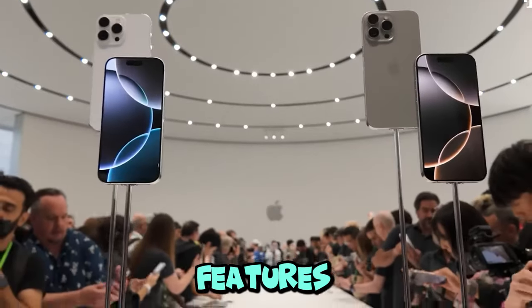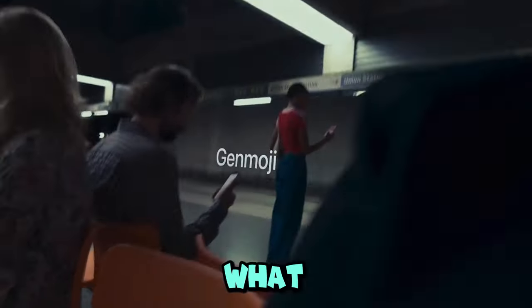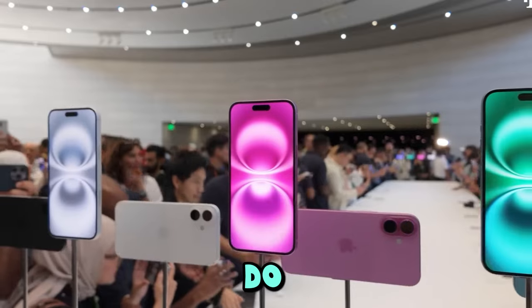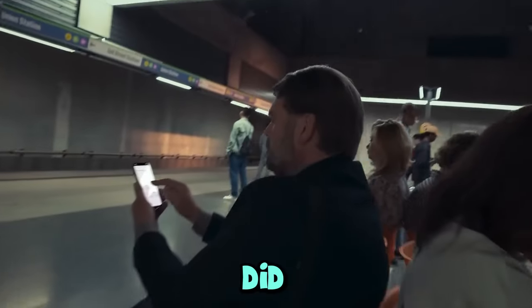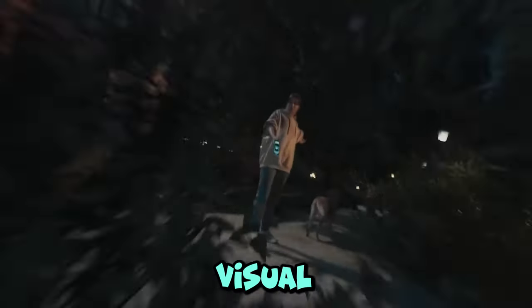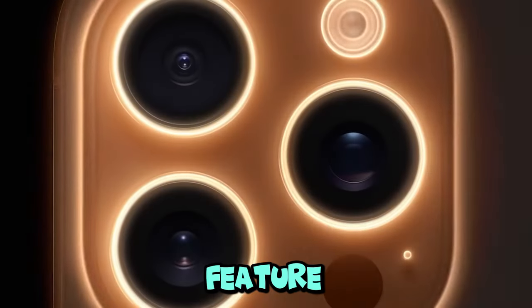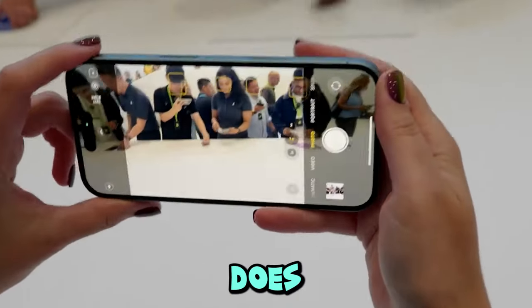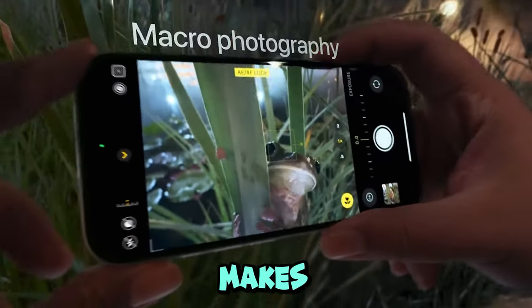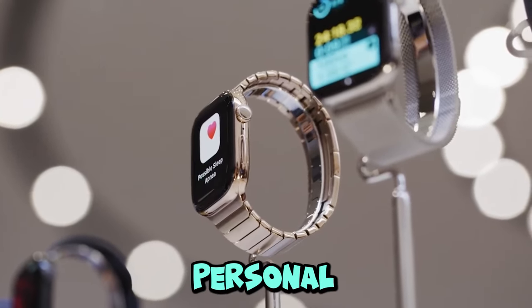But here's the kicker — some of the best features aren't even live yet. We're going to have to wait for a few software updates to really see what Apple Intelligence can do. One thing that did blow me away though is this new visual intelligence feature — it's like living in the future. While that feature isn't launching right away, I'm so hyped for when it does. It's the kind of innovation that makes me feel like my phone is more than just a device — it's my personal assistant.